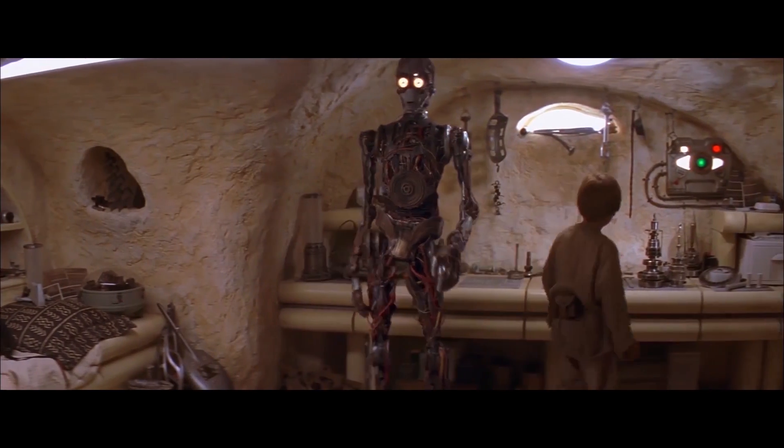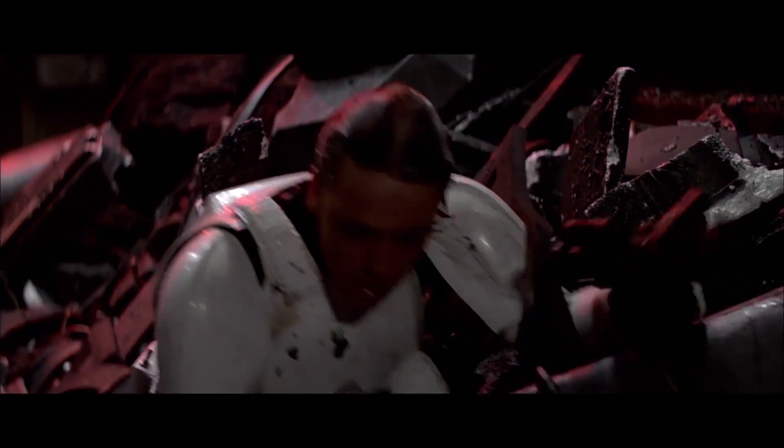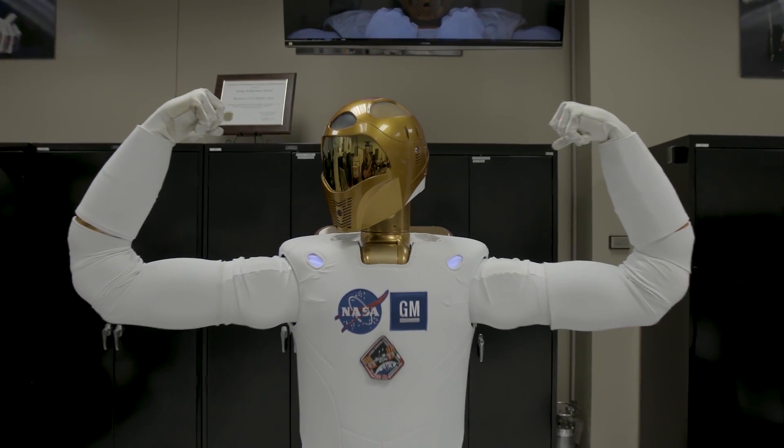It's just a matter of time before we get to see personal assistant droids following us around. But right now I work for Star Wars, and mama don't want to wait for no future, so we're going to build a droid right now.